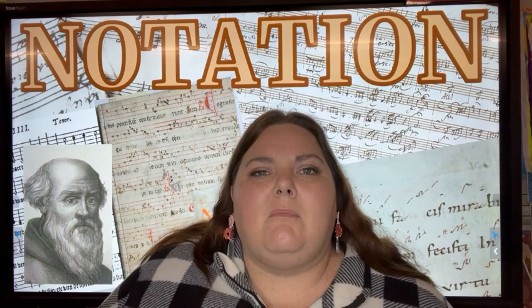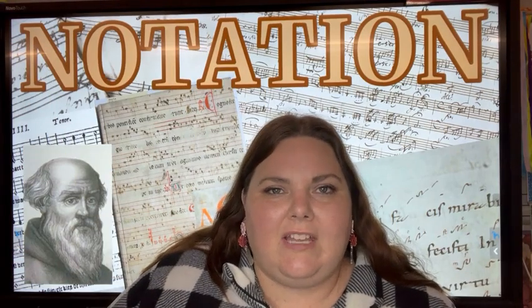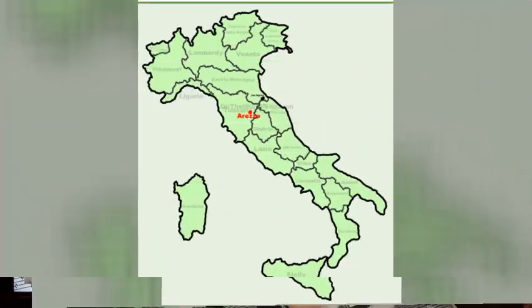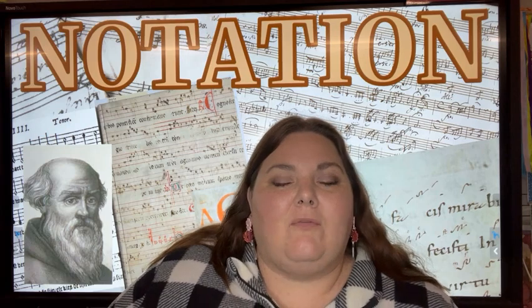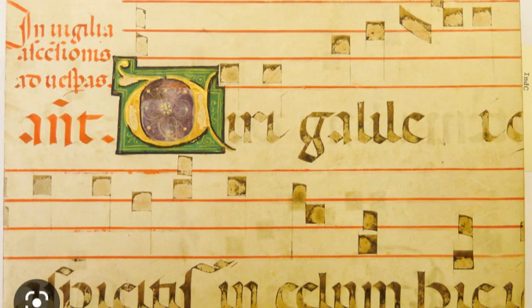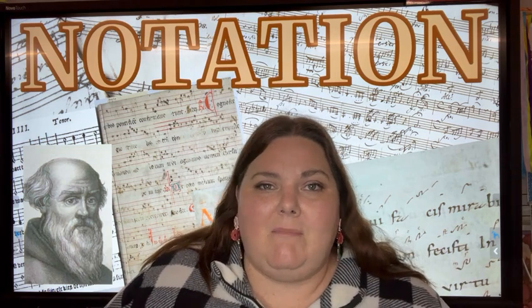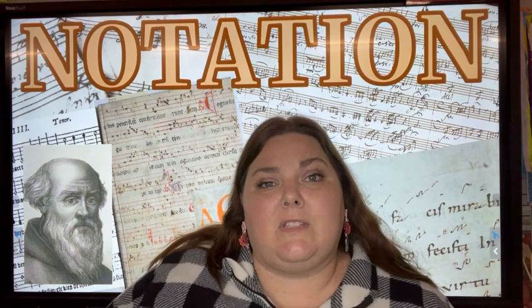Over time, music neumes and notation with lines became a little more sophisticated as music developed. In the 11th century, a Benedictine monk by the name of Guido from a small town, Arezzo, Italy, revolutionized music notation when he introduced a four-line staff with a clef to help identify pitches more accurately. He also wrote a song that was the basis for teaching a musical scale — taking an existing hymn text and setting it to a melody where the beginning note of each phrase was one note higher than the phrase before it. Take a listen.